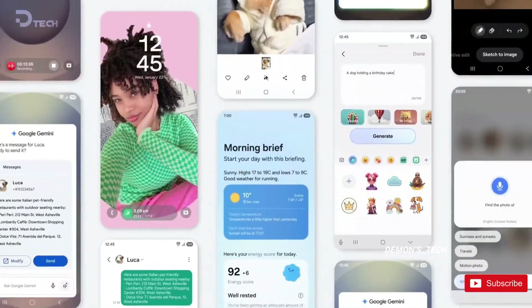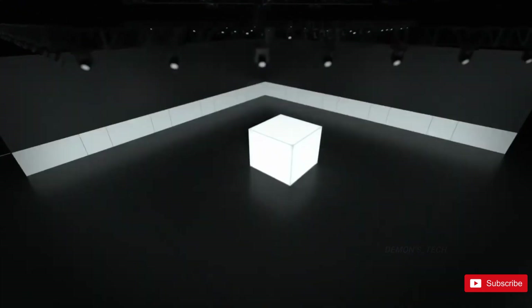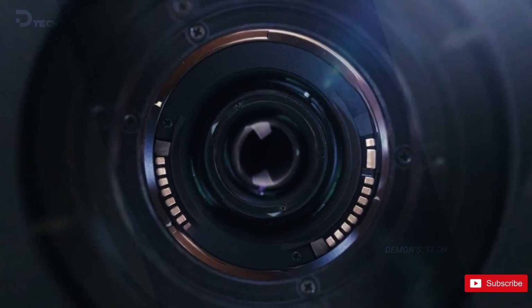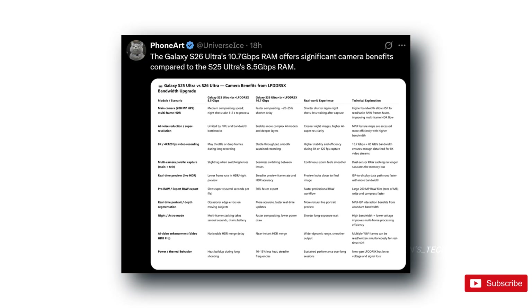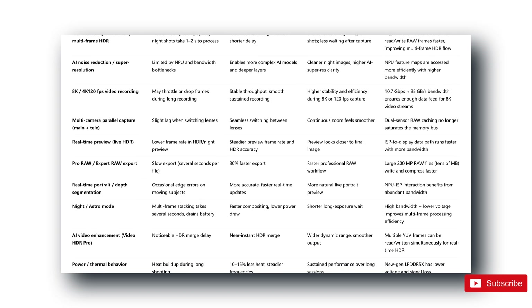That means faster photo processing, smoother lens switching, and way less lag when you're shooting at night or capturing 8K video. With the faster memory speeds, your phone can move massive amounts of image data in a fraction of the time. So when you hit that shutter button during a night shot, instead of waiting a second or two for it to process, it's nearly instant. You'll also get better dynamic range, less motion blur, and even more accurate previews when you're shooting RAW.